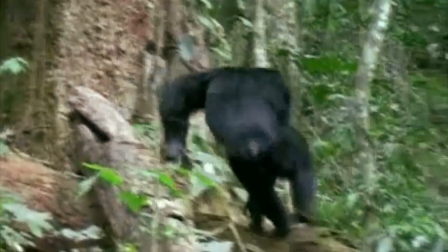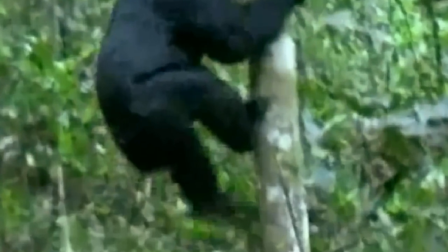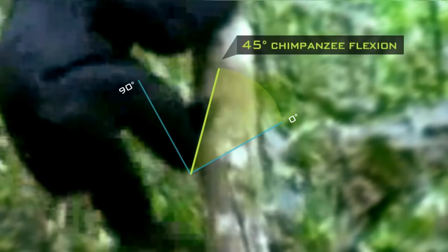Here's a male chimpanzee in western Uganda. He's about to climb a tree — looking up for some ripe fruit — and he ascends the tree with ease. If we freeze it, you can see that the chimpanzee's foot is highly flexed.